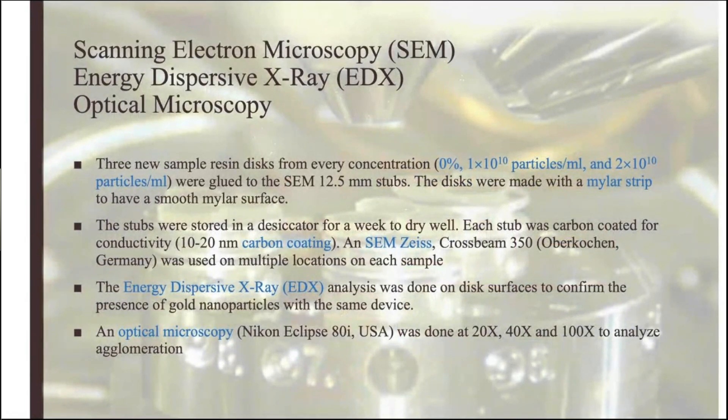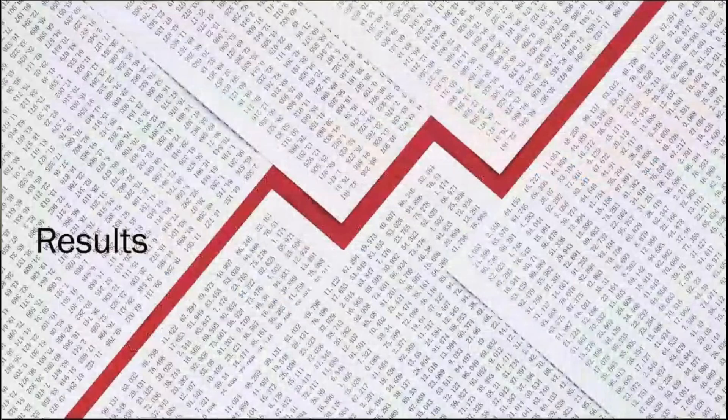We further analyzed our discs with electron microscopy and EDX technology to detect if we had enough gold nanoparticles at the surface of the discs. We also analyzed our blends with optical microscopy to check for any agglomeration.